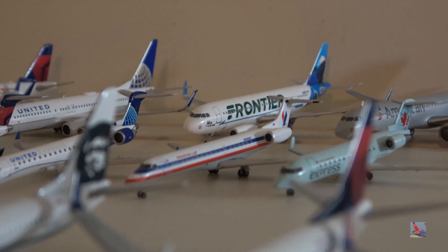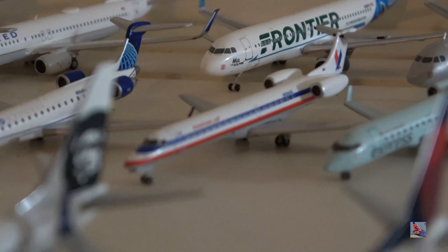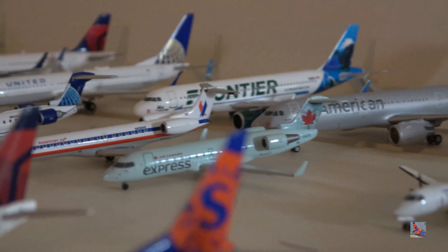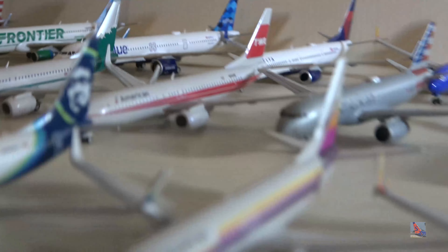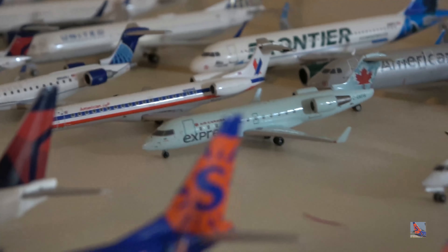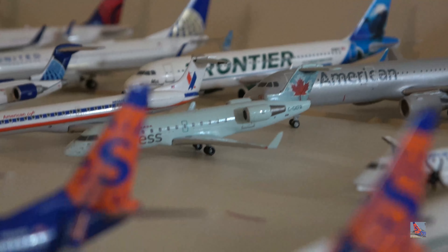American Eagle RJ-145 in the old colors — I hope to find one in the current livery but they go for quite a bit on eBay, so I may be out of luck. Air Canada Express CRJ-200. I also have a United Express Dash 8-200 — I forgot to mention that one. I don't think I missed anything else on this shelf, so moving back up to the top.